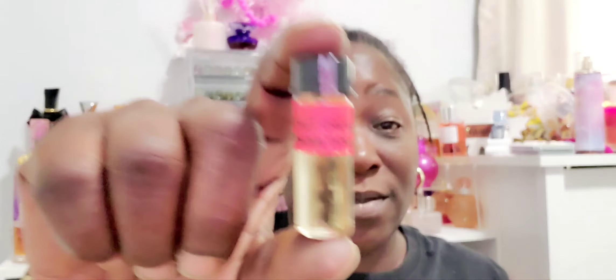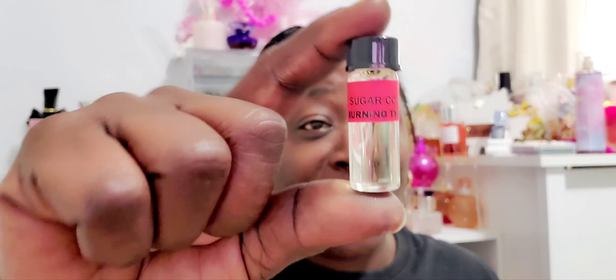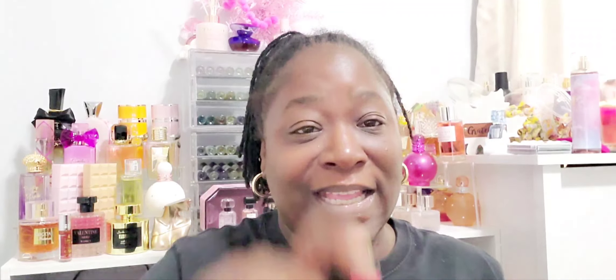I picked up three more burning oils for my bathrooms — I have two bathrooms. The Coconut Cream Pie is so good, you've got to try it! The Sugar Cookies smells just like sugar cookies — I don't know how they get these scents like that. Again, do not put these on your skin — it says so on the site.